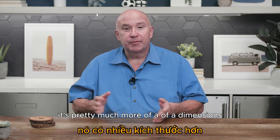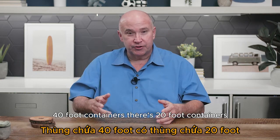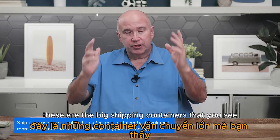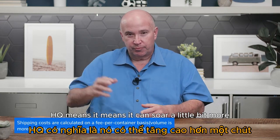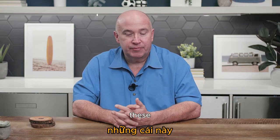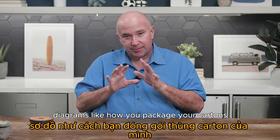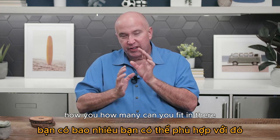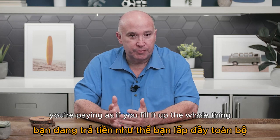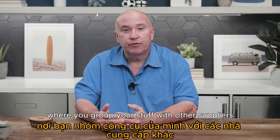With sea freight, it doesn't matter so much how much it weighs — it's about how many units you can fit into one of these big metal containers. There are 20-foot containers, 40-foot containers, and 40-foot HQ containers — HQ means it's slightly taller and holds a bit more. You can do a full container load where you fill the whole thing, or a partial container where your goods are commingled with other suppliers.